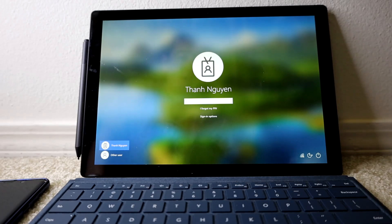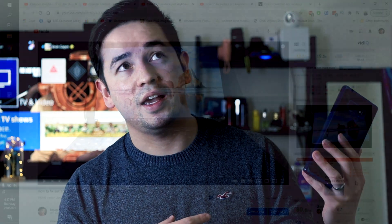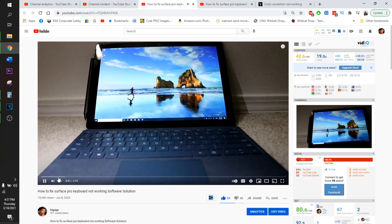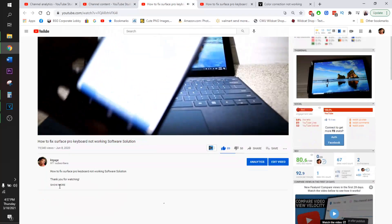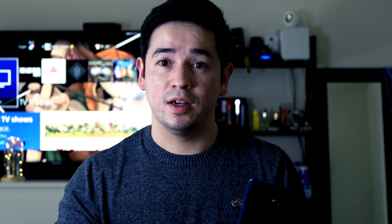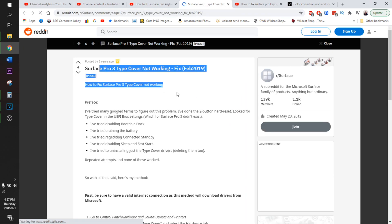I have one more video which goes through the control settings and Device Manager, making sure you have up-to-date software. That's a more common way to fix it. I found that method via Reddit and didn't see any videos on it, so I decided to put one together — it ended up getting about 20,000 views.